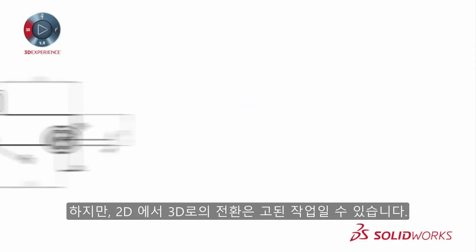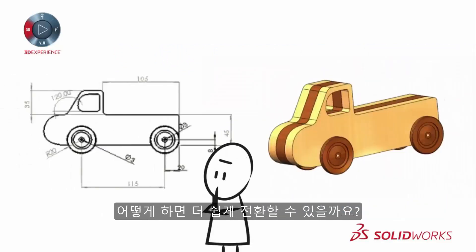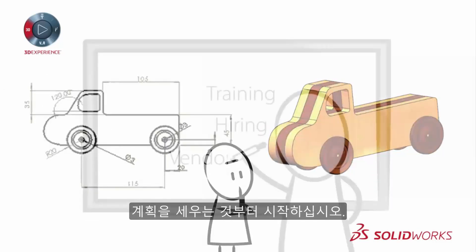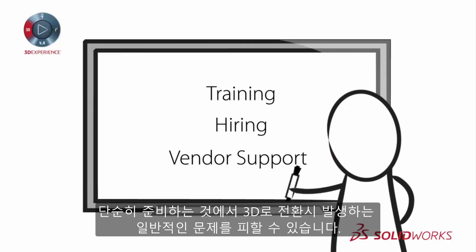But the transition from 2D to 3D can seem daunting. How can you make that transition easier? Start with a plan. You can avoid common challenges when switching to 3D by simply being prepared.